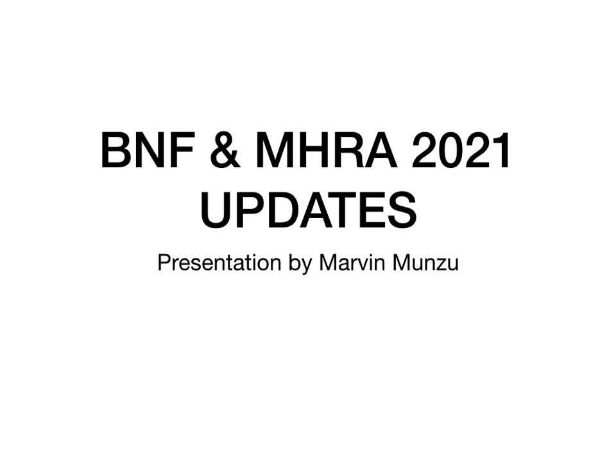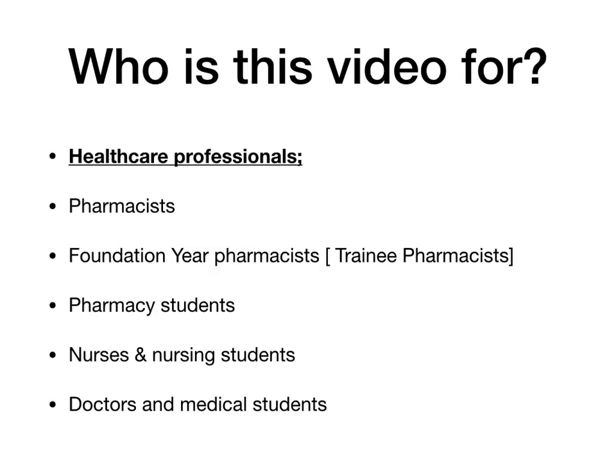The reason why this is important is because these updates will help you to provide effective healthcare. It will also help if you are a training pharmacist. So who is this video for? If you are a healthcare professional — a pharmacist, foundation-year pharmacist or trainee pharmacist, a pharmacy student, a nurse, a nursing student, a doctor or a medical student.